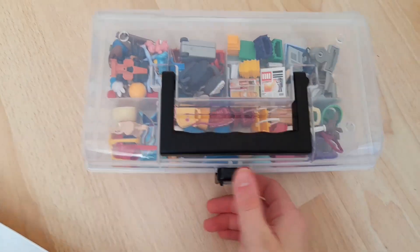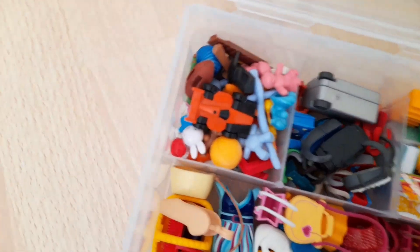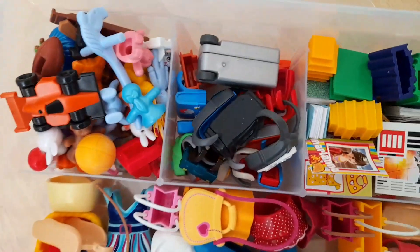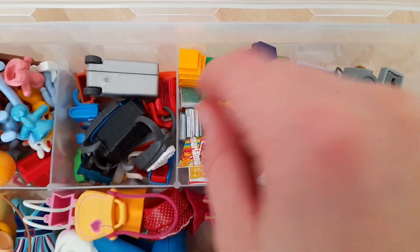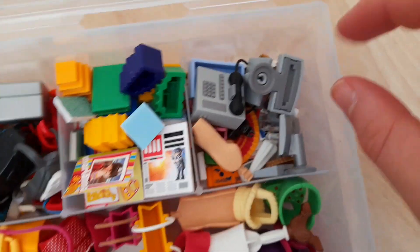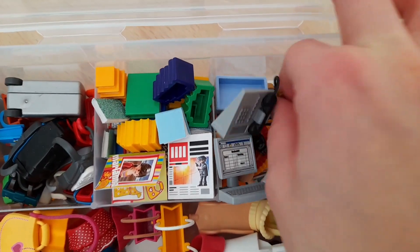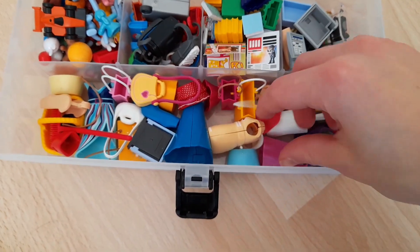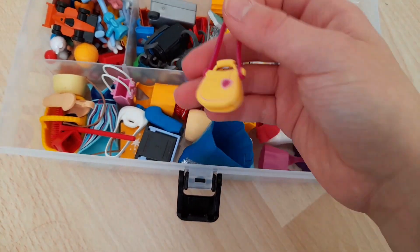Hier ist dann eine Sortierbox aus IKEA. Die mache ich mal für euch auf. Hier in dieser Kategorie sind Spielsachen drin. Dann haben wir hier Koffer, Taschen und Rucksäcke. Hier sind Bücher und Zeitschriften drin, zum Beispiel auch selbst gebastelte Bücher. Und hier so Elektronik oder auch Geld und Schmuck und so weiter. Und das ist so die große Kategorie Shopping, mit schicken Kleidern und Handtaschen.